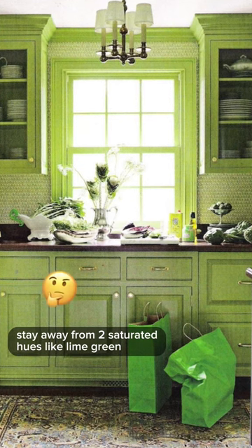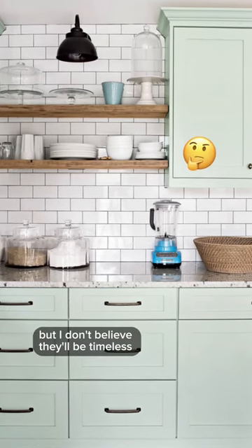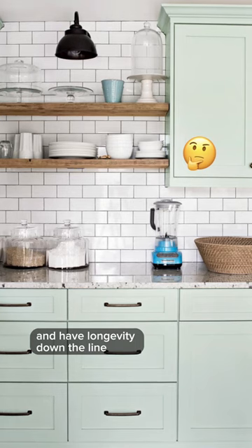Stay away from too saturated hues like lime green or even mint. These can make a statement, but they won't be timeless and won't have longevity down the line.